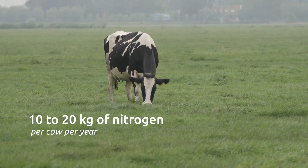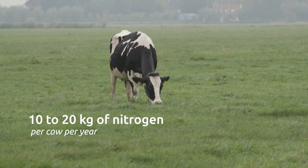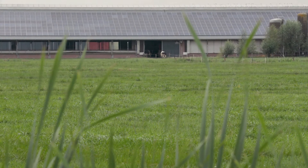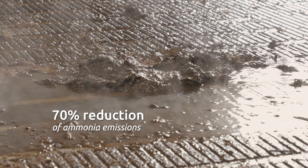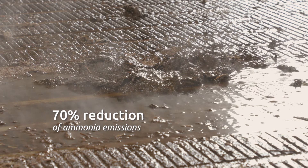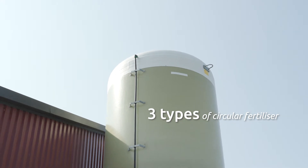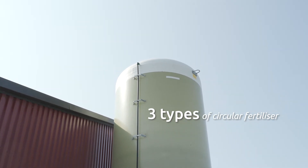Capturing 10 to 20 kilograms of nitrogen per cow per year saves you the expense of artificial fertilizers. Measurements show that ammonia emissions from the barn are reduced by 70%. Lely Sphere separates three types of circular fertilizers.